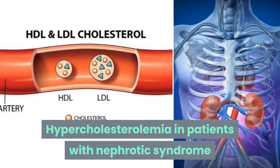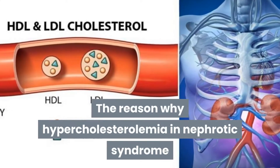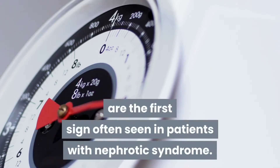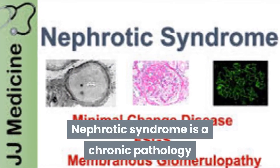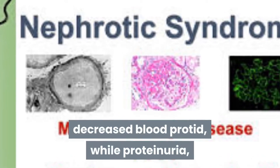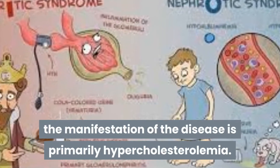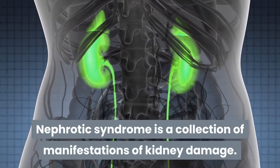Hypercholesterolemia in patients with nephrotic syndrome is primarily related to abnormal cholesterol levels in the blood, which are often the first sign seen in these patients. Nephrotic syndrome is a chronic pathology with clinical symptoms including edema, decreased blood protein, proteinuria, and elevated lipid and blood cholesterol levels. In the early stages, the primary manifestation is hypercholesterolemia.